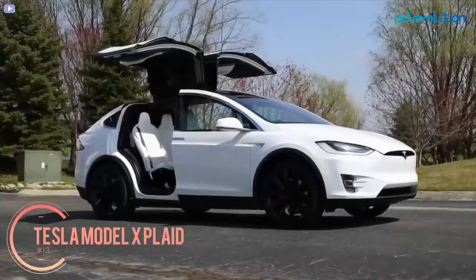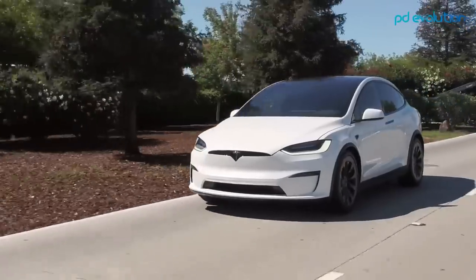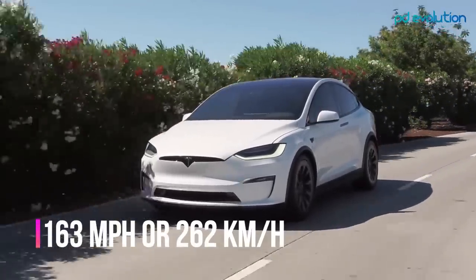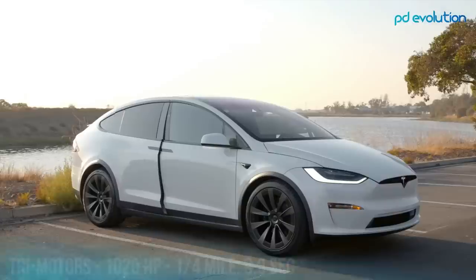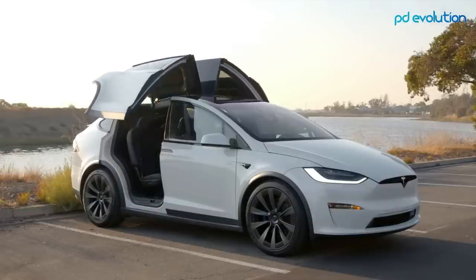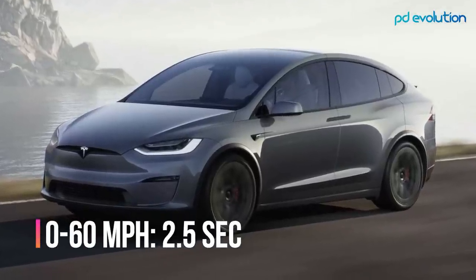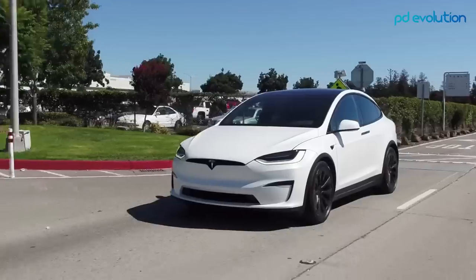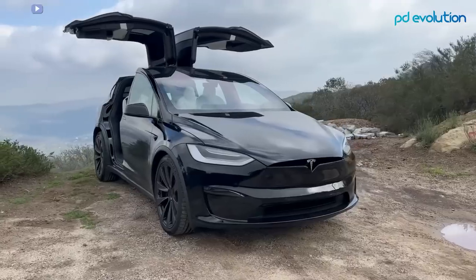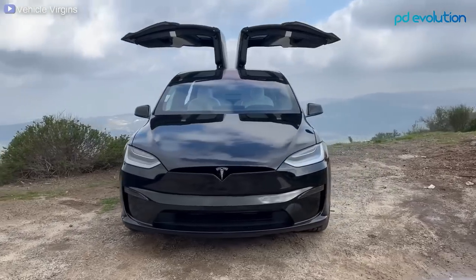Number 13: Tesla Model X Plaid. The Tesla Model X Plaid is a stunning, high-speed electric vehicle with a top speed of 163 miles per hour. It has 1,020 horsepower and can cover a quarter mile in just 9.9 seconds. The car can go from 0 to 60 miles per hour in just 2.5 seconds while offering over 300 miles of electric range. It's considered one of the most reliable electric SUVs of 2022.